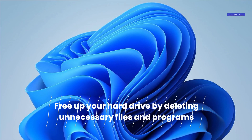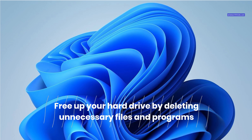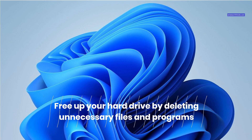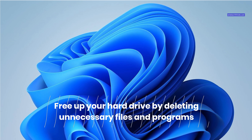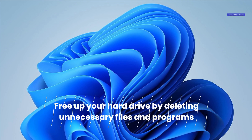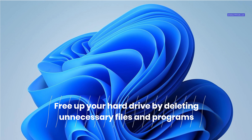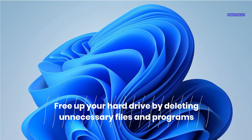Over time, your PC may accumulate junk files that take up valuable disk space and affect your PC performance. These files include temporary files, cache files, recycle bin files, old downloads, and more. Regularly cleaning up unnecessary files and uninstalling unused programs helps maintain optimal disk space for smoother operations. You can use built-in tools like Disk Cleanup or enable Storage Sense to remove unnecessary files, freeing up storage.